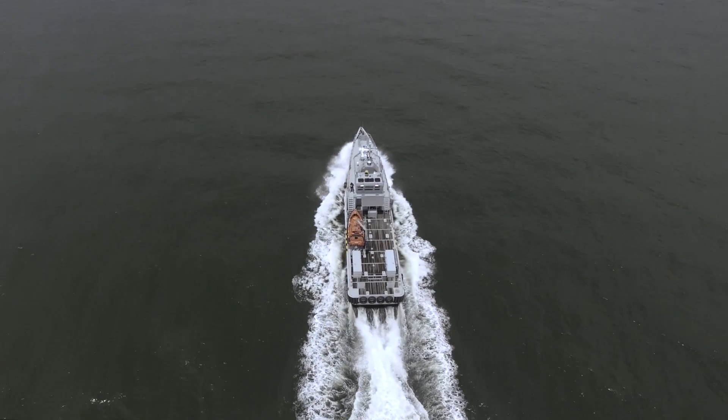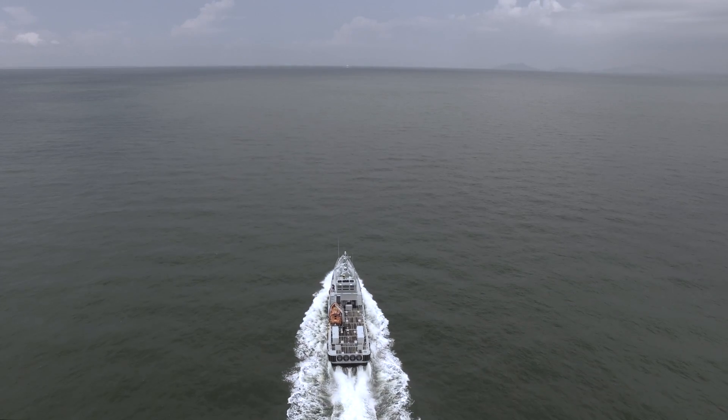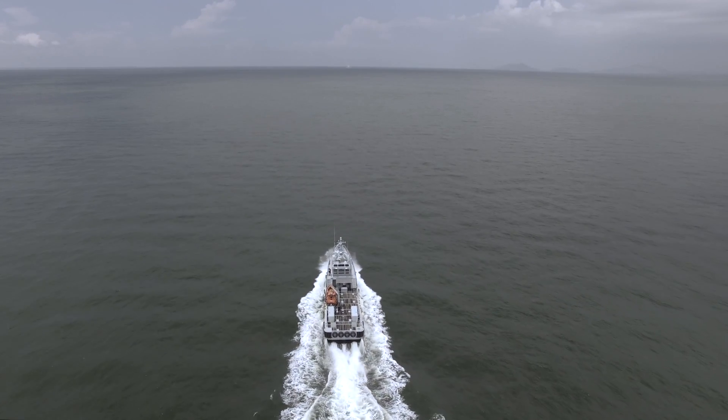So wherever you need us, whatever the task, Homeland Integrated Offshore Services is ready to go.